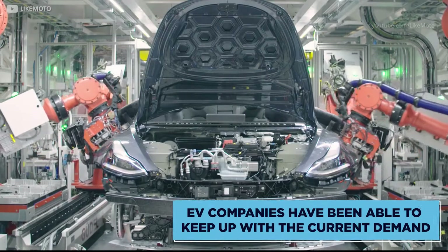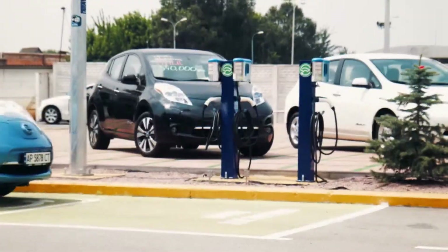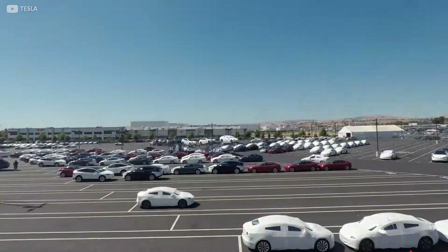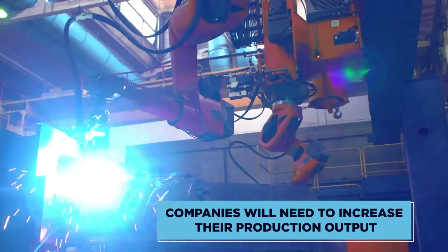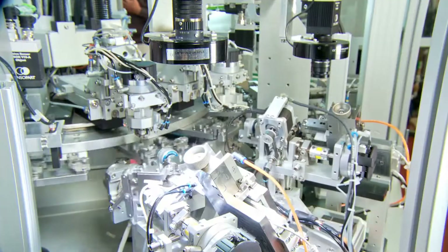So far, EV companies have been able to keep up with the current demand, but as the years progress and these electric vehicles become the norm for the mass population, companies will need to increase their production output if they want to compete in this ever-growing industry.